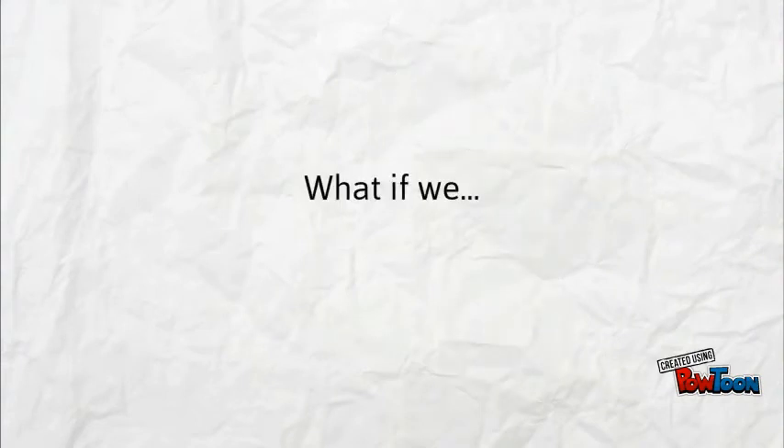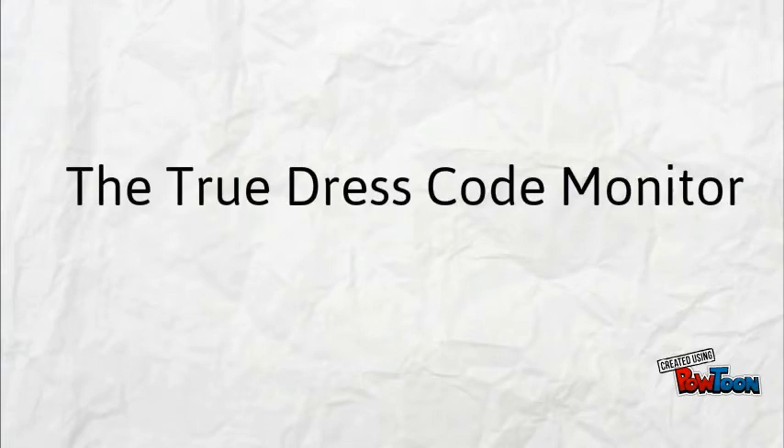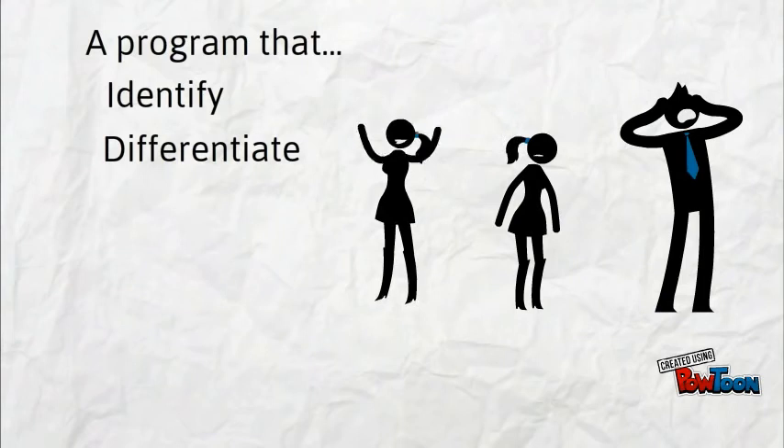So, what if for this specific job we use a machine? A machine able to tell if students are conforming to the dress code or violating it. To address this problem, we introduce to you the True Dress Code Monitor — a program that will be able to identify and differentiate people who are wearing improper dress code.